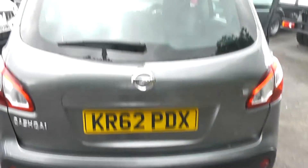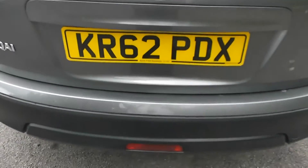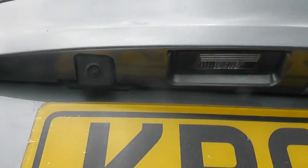It also has body-coloured door mirrors and door handles with keyless entry. Coming round to the back, at the top there is a high-level third brake light, rear wiper blade, and if we look closely at the tailgate just above the plate on the left, there is a rear view camera — I'll show you the display very shortly.